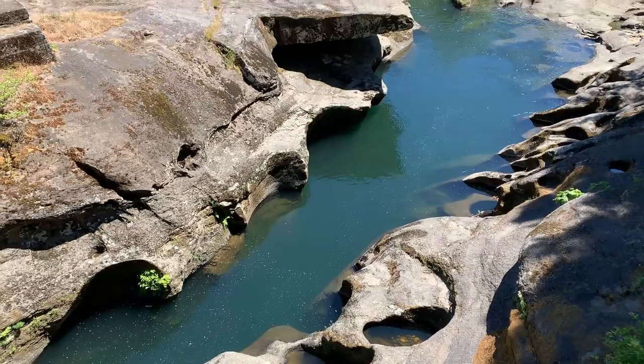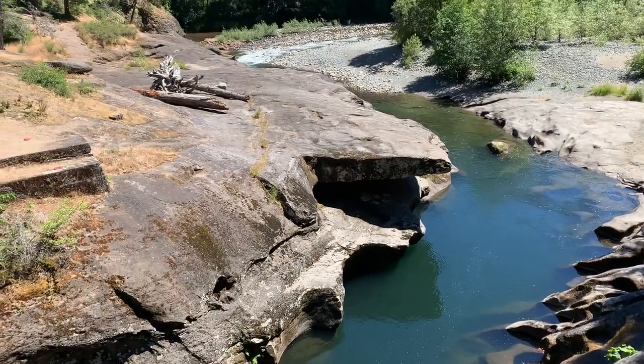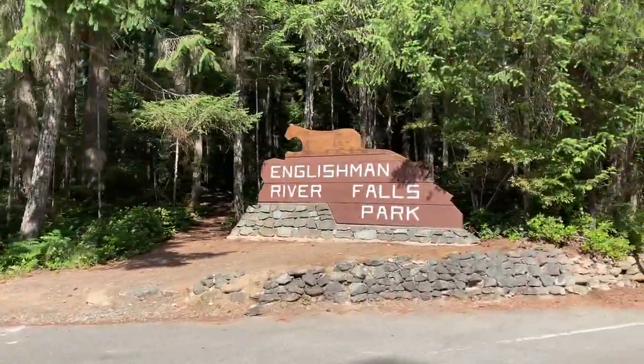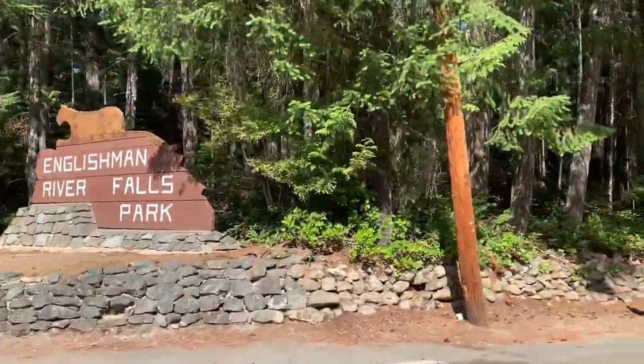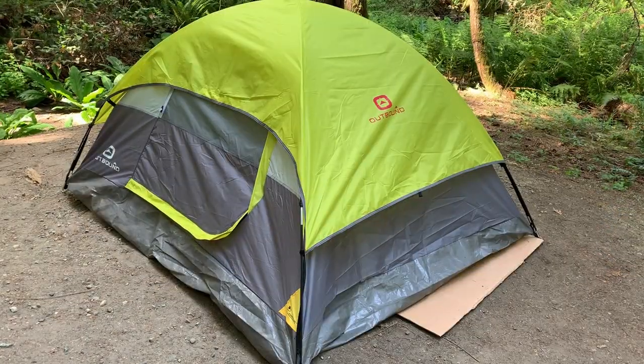If you're willing to drive 30 minutes out of your way, you have to visit Englishman River Falls Provincial Park. We actually camped here for a night, but even if you're not planning on doing that, there's a lot to see and do here.